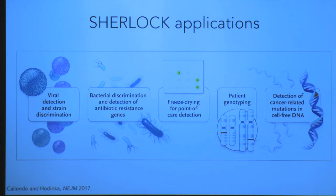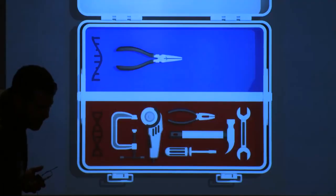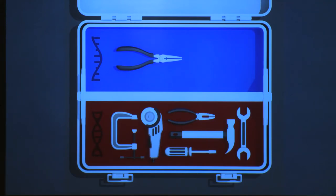SHERLOCK allows for a variety of applications: rapid Zika and dengue detection straight from patient samples, rapid bacterial detection — so if someone comes in sick to an ER, we can diagnose sepsis in hours instead of days. We've shown it can be freeze-dried for point-of-care detection, genotyping, and liquid biopsy detection, where you can detect DNA mutations in someone's blood. We find the DNA toolbox is getting really full because of Cas9, but we're excited about filling in the RNA side using Cas13 as a platform for modulating RNA biology and studying disease.